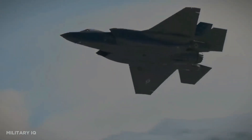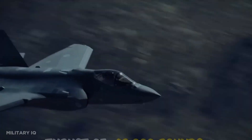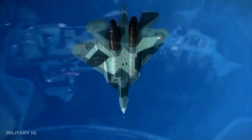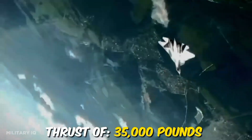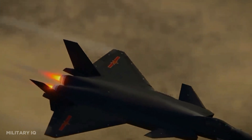The F-35 is equipped with a Pratt & Whitney F-135 afterburning turbofan engine, generating up to 43,000 pounds of thrust. The Su-57 uses a Saturn AL-41F1 afterburning turbofan engine, generating approximately 35,000 pounds of thrust. The J-20 is powered by AL-31FM2 engines that provide impressive performance capabilities, including supersonic speeds and maneuverability.